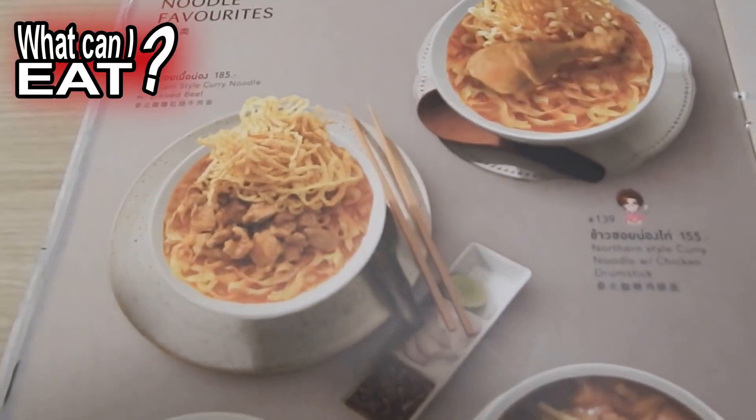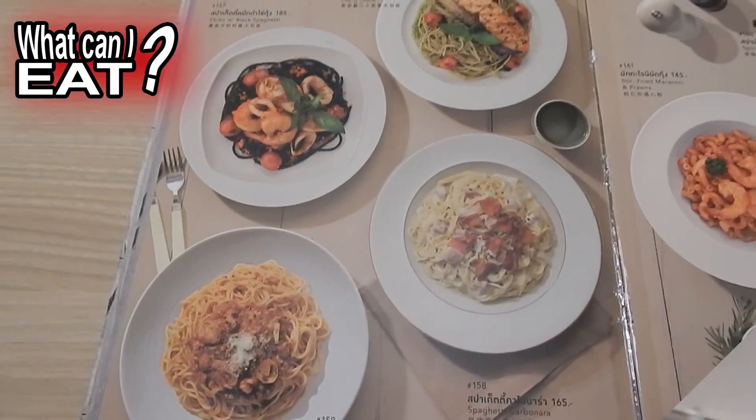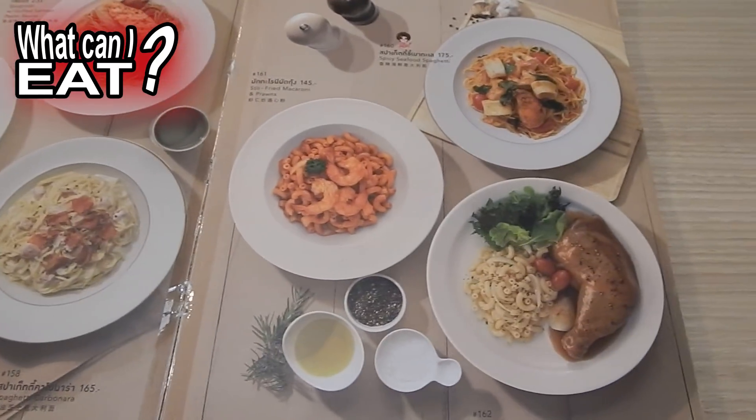Prices start at around 100 baht and go up to 500 baht. Most of their dishes cost around 150 baht.